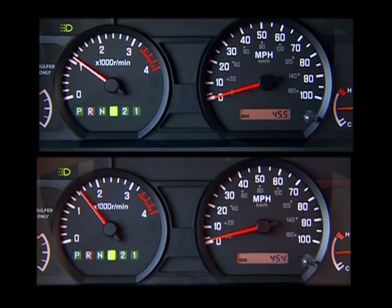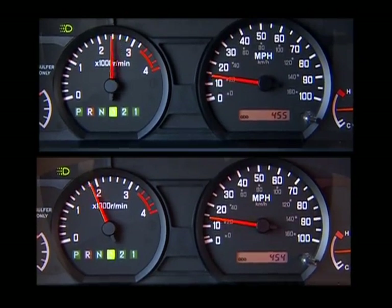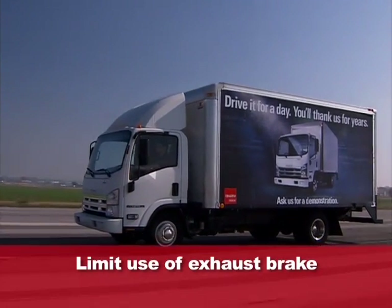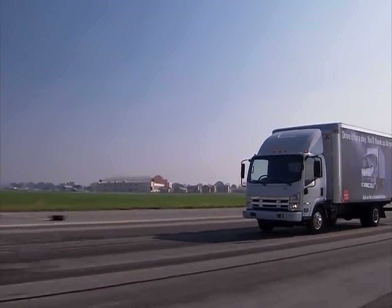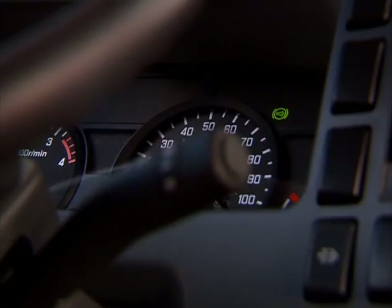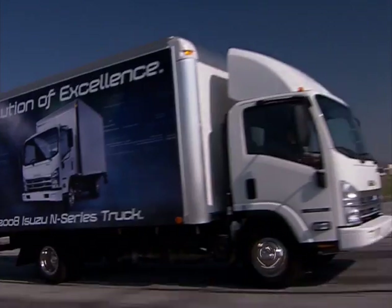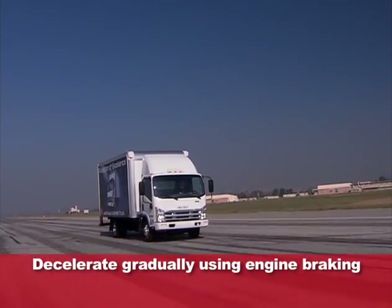Depress the accelerator pedal gradually from a full stop. This allows the transmission to shift into the next gear at a lower RPM, which reduces fuel consumption. Tip 3: avoid unnecessary or excessive use of the exhaust brake. You can increase your fleet's fuel economy by having your driver set their exhaust brakes to off and planning their decelerations in advance, such as approaching an off-ramp.